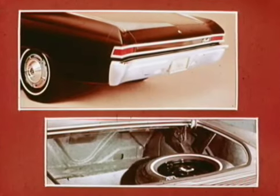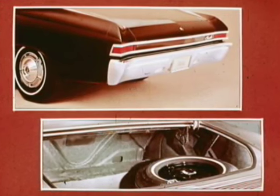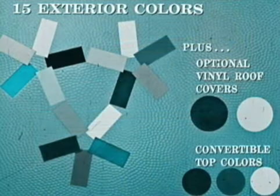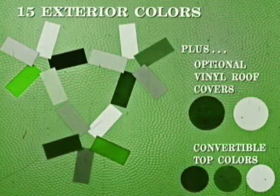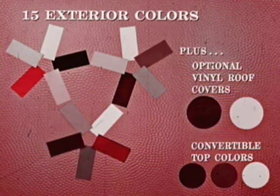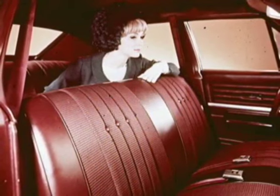On the 300 and 300 Deluxe series, the backup lights are incorporated as part of the tail light assembly. The trunk sill is lower, permitting easier loading and unloading. There's also a new metal barrier panel between the trunk area and the rear of the back seat. Chevelle offers a choice of 15 Magic Mirror acrylic lacquer colors, 12 of them new. A finishing touch on hardtops is the optional black or white vinyl roof cover.